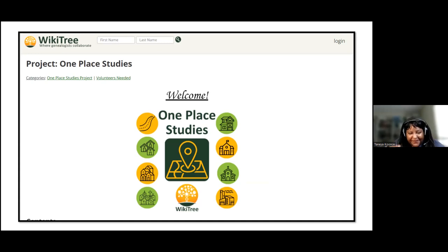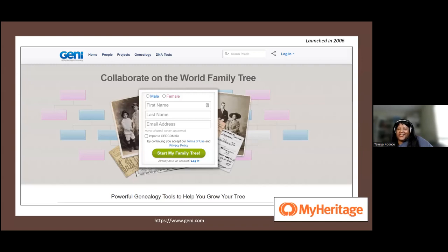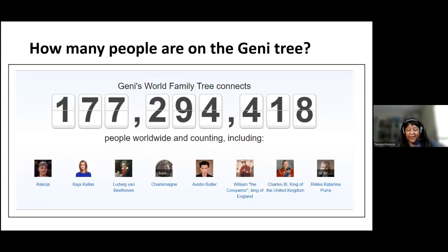Now I want to move on to Genie. Genie was launched in 2006 and is now owned by MyHeritage — they acquired it in 2012. Again, it's a collaborative world family tree: one profile that multiple people can work on together. How large is Genie.com? 177 million profiles as of yesterday. So WikiTree has 33 million profiles, and Genie has 177 million — so Genie's larger.